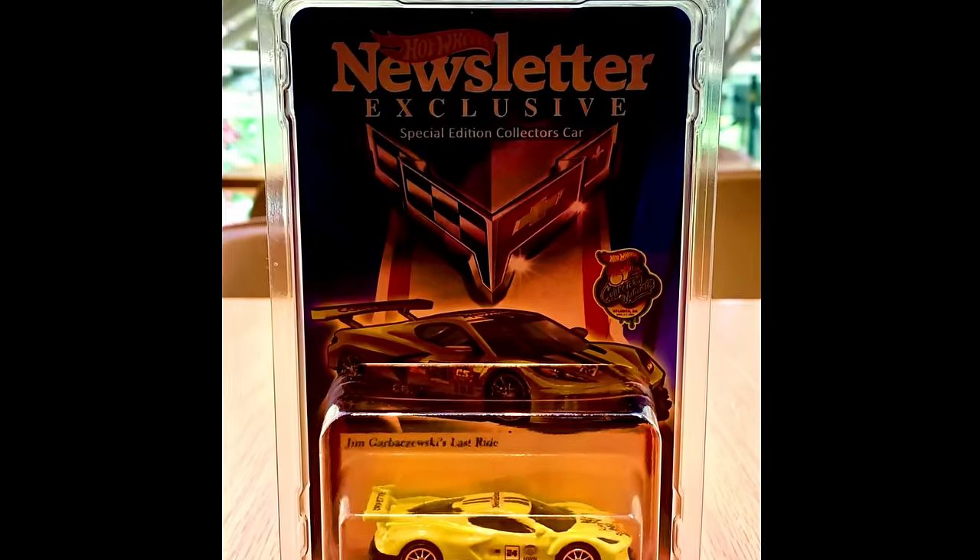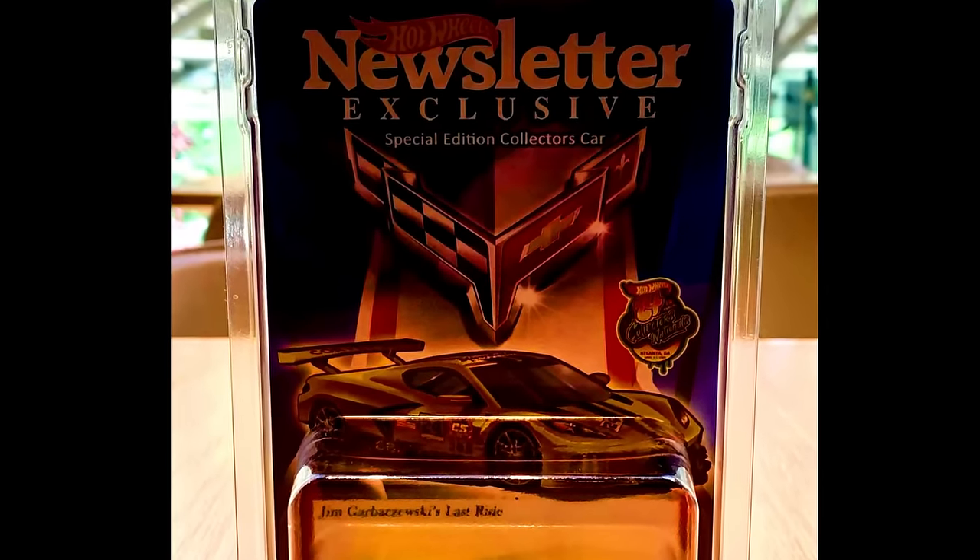A Hot Wheels Newsletter featuring Esclavez Your Cars. Check out a sneak peek of these sets.